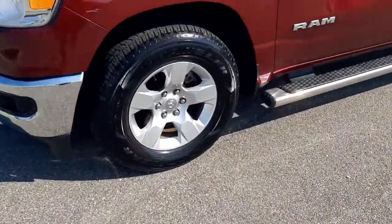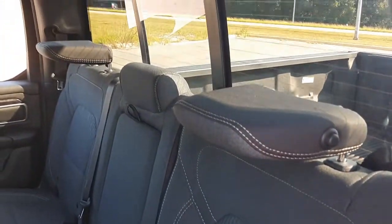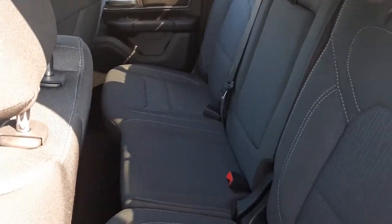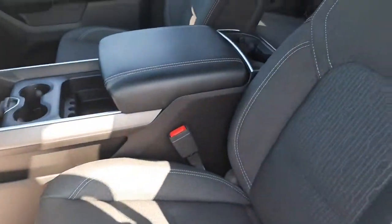Keyless entry, remote engine start, backup camera, fog lamps, electronic stability control, aluminum wheels, leather steering wheel, traction control, intermittent wipers, tire pressure monitoring system. Get the truck that's both strong and comfortable to drive. Get into the Ram 1500.